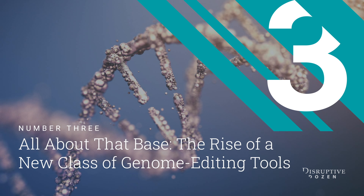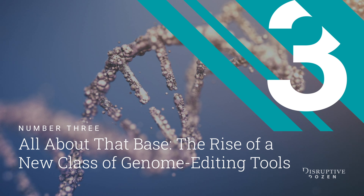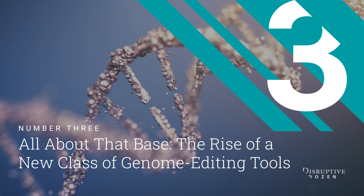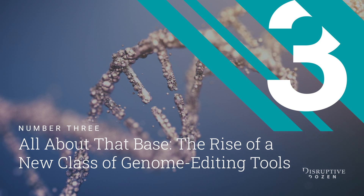Number three: all about that base. The rise of a new class of genome editing tools. Technologies that make specific changes to the genome, a capability known as genome editing, are accelerating the field of gene therapy.